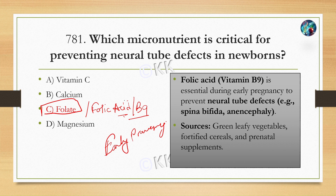Folic acid sources, as we discussed before: green leafy vegetables, fortified cereals, and prenatal supplements. Folic acid is available as a tablet supplement, generally used in the first trimester of pregnancy.